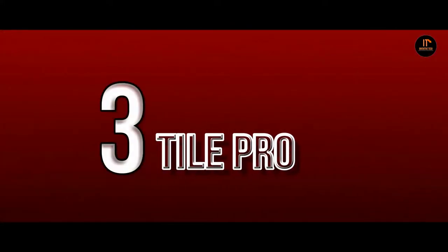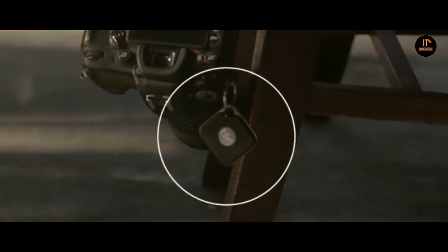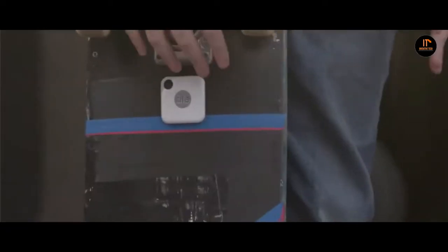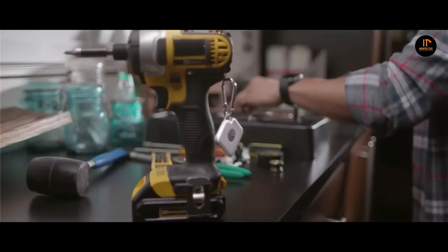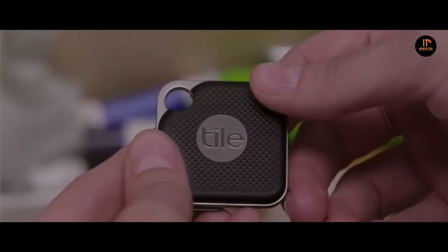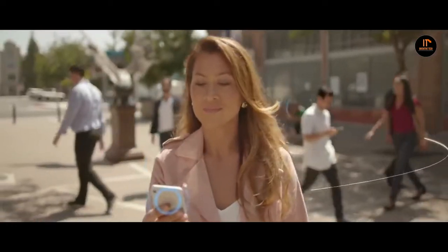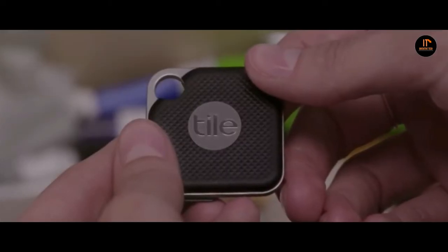Number 3: Tile Pro. Tile Pro is the best Bluetooth tracker available in the market, great for anyone wanting to keep their belongings safe. They allow you to easily locate important belongings through clever location assistance from Tile's own community of app users. Any other person with Tile can help you locate any of your missing items. With the new 2018 Tile Pro, the company has finally addressed this issue — now it has an option for battery replacement. The price is €35.